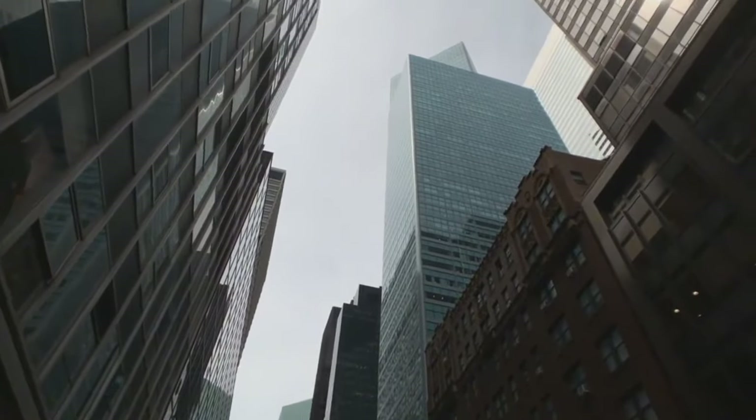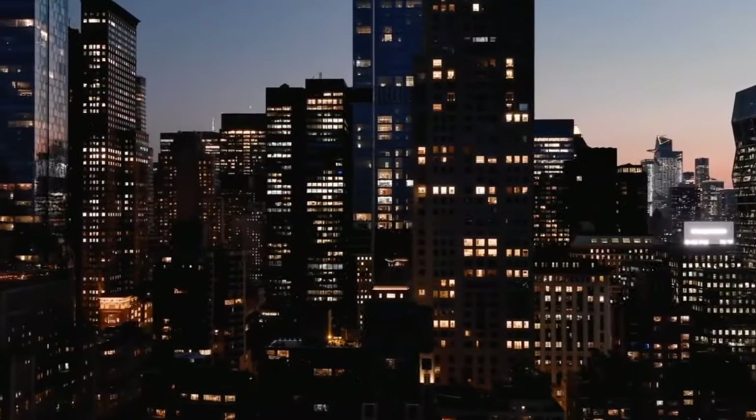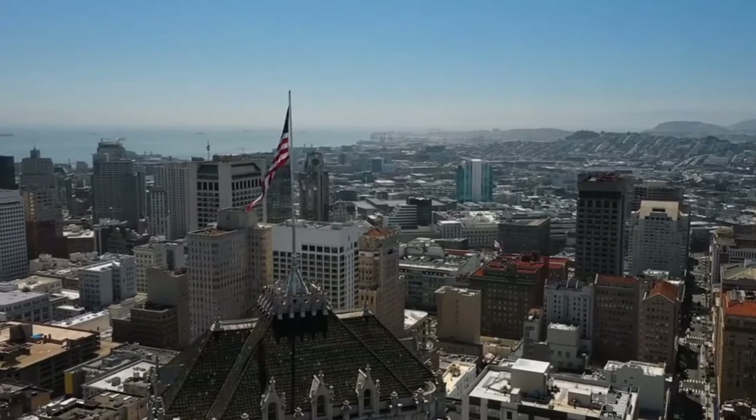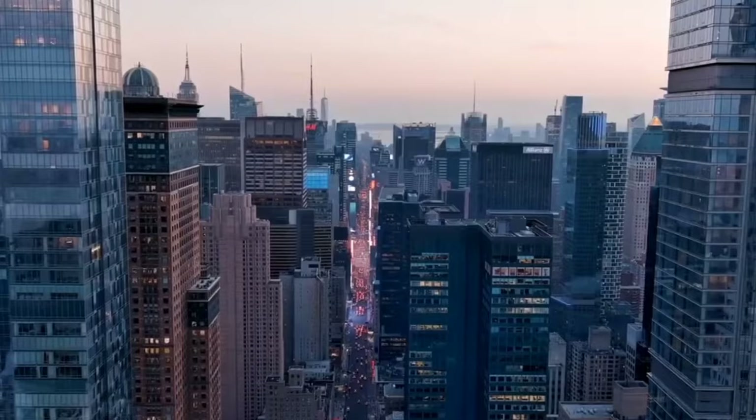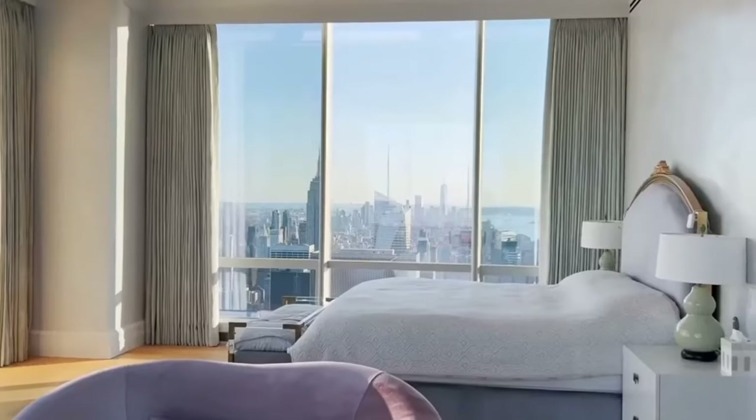Another cool thing about these buildings is that they have huge windows. From the top floors, you can see all of Central Park and the whole city spread out below you. It's like being in an aeroplane, but you're in your living room.